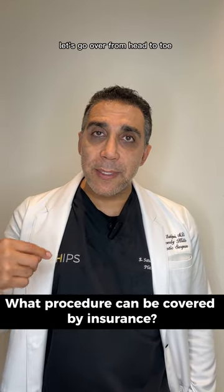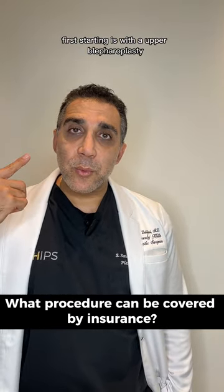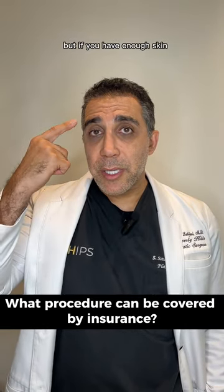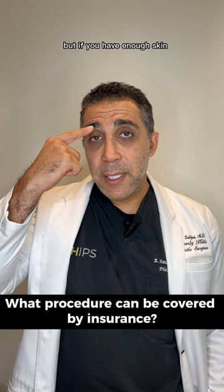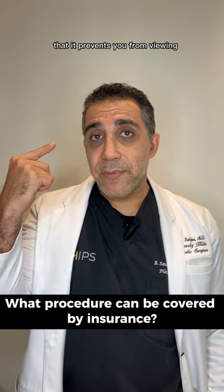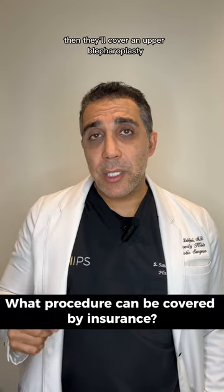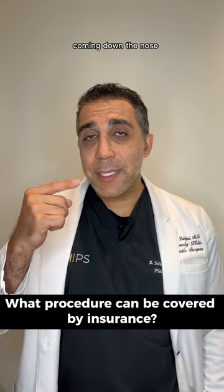Let's go over from head to toe. First, starting with an upper blepharoplasty. They won't cover a lower blepharoplasty, but if you have enough skin that it prevents you from viewing and covers any kind of your vision, then they'll cover an upper blepharoplasty.